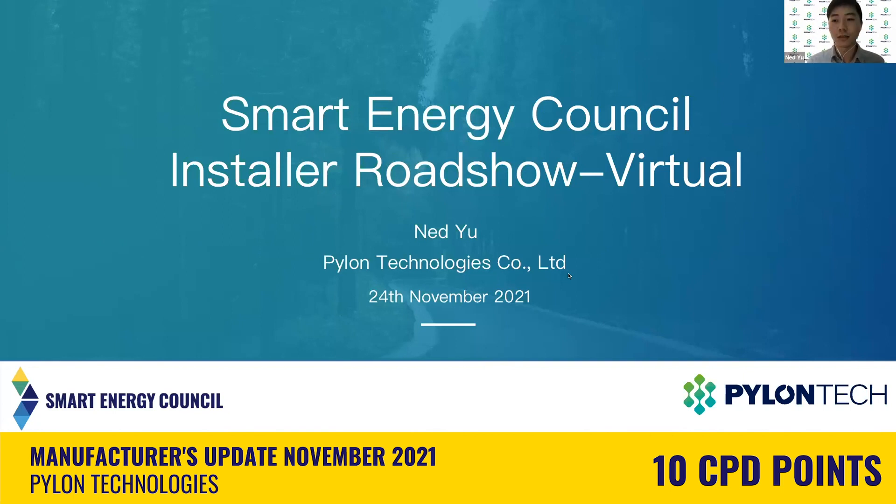Good day, everyone. This is Ned from PylonTech. Today, I'm very excited to have a chat about our new 48-volt battery, US5000.